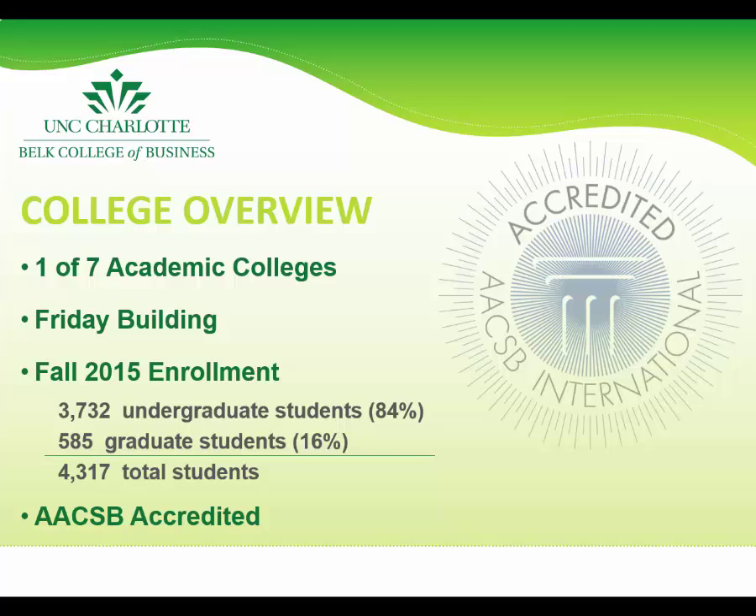The Belk College of Business is one of seven academic colleges at UNC Charlotte. The Friday Building is the main hub for business students here at UNCC. It is centrally located on the main campus and houses most business classes, faculty offices, and business student resources such as the Advising Center.